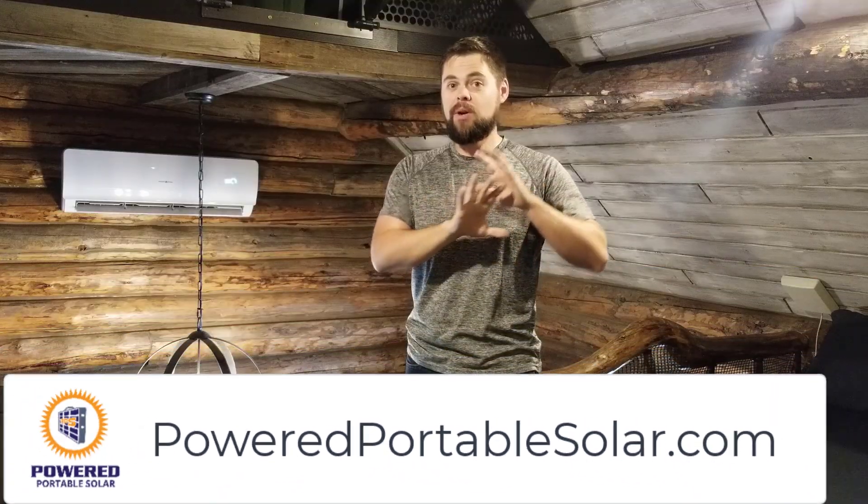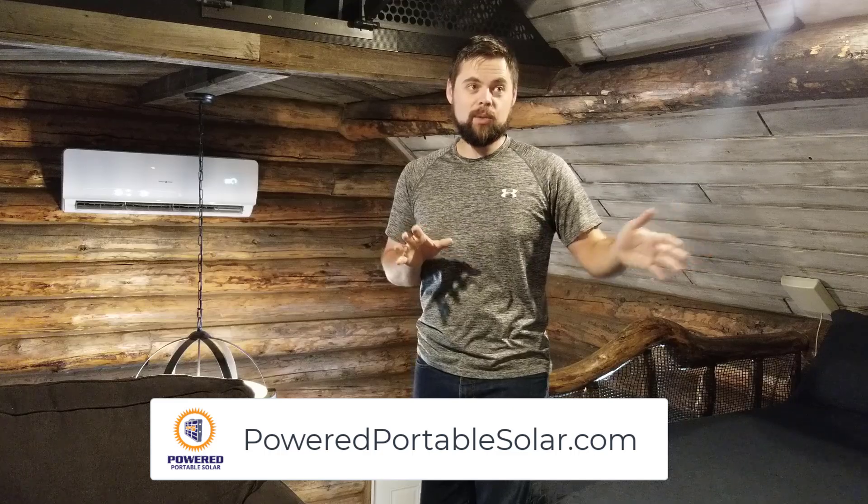I do not have this connected to my Titan solar generator. If you haven't watched my other video about the cabin setup, I recommend you go check that out. I run this entire cabin off of the Titan solar generator — I've got three batteries and almost 4,000 watts of solar panels connected to it, so we never run out of power. However, I didn't want anyone to accidentally leave this on and drain the batteries all night.